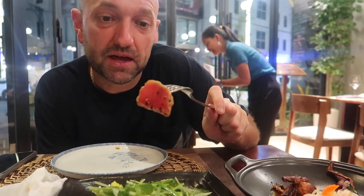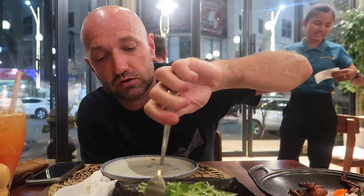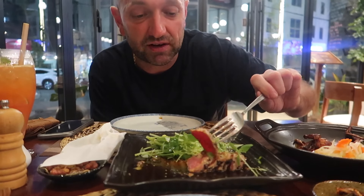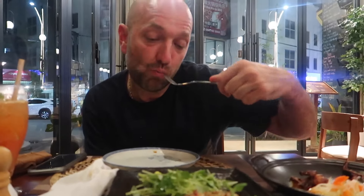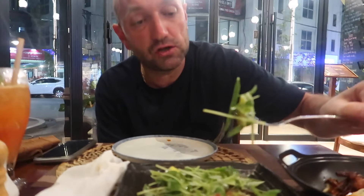It's a seared tuna — just cooked on the outside and then raw in the middle. Beautiful, just how it should be cooked. I think it's got some cheese on top, sesame as well. Tastes of soy, some ginger. Very nice. Through the salad we've got broccoli, some snow peas. Nice dressing on it as well.